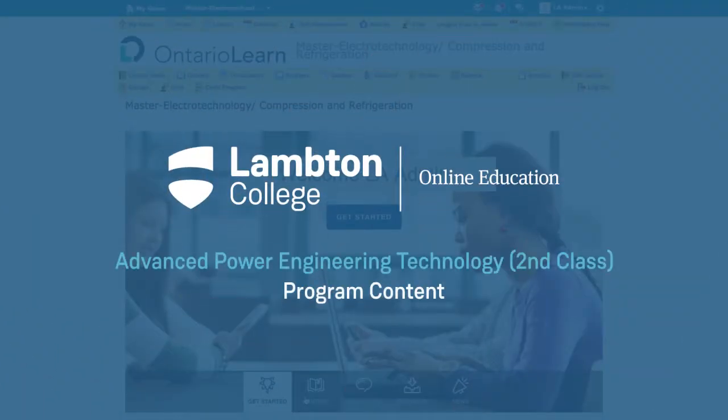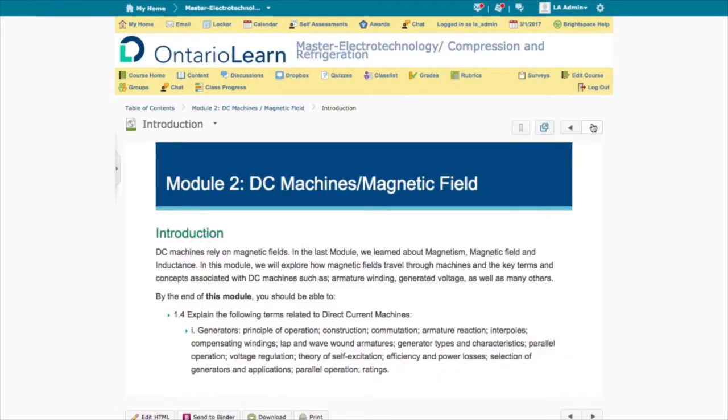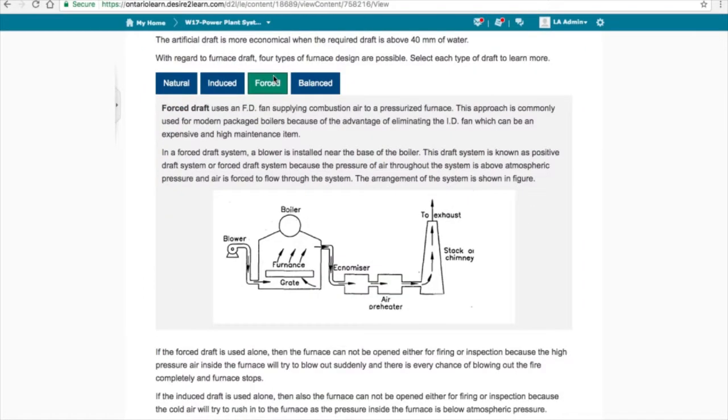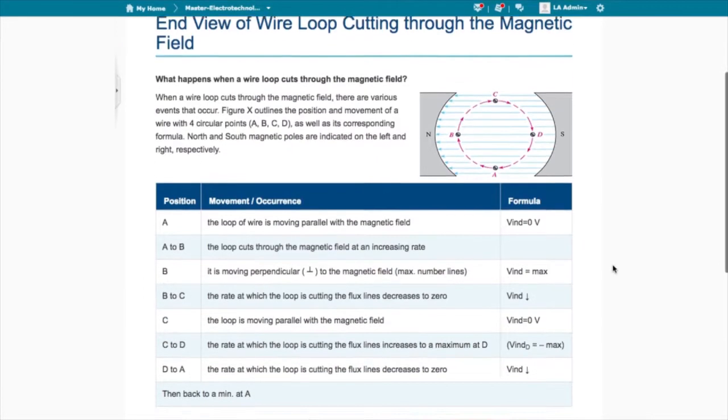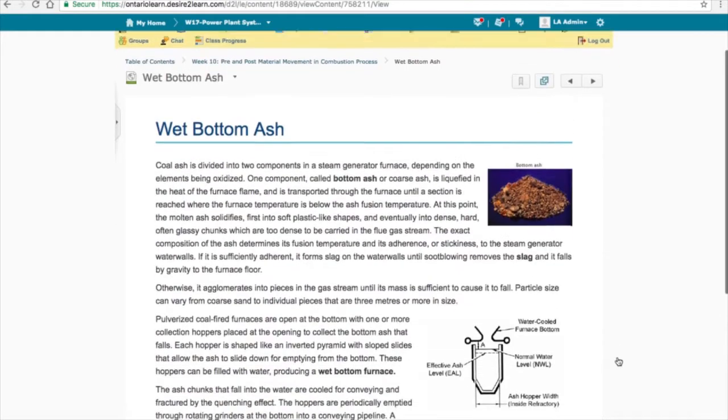Let's take a look at the program content. Using our easy-to-navigate online learning platform, students work through weekly readings and exercises and test their knowledge with assignments, quizzes, and exams. The advanced power program provides both theoretical and practical education in advanced power plant systems and operations, with an emphasis on safety and environmental best practices.